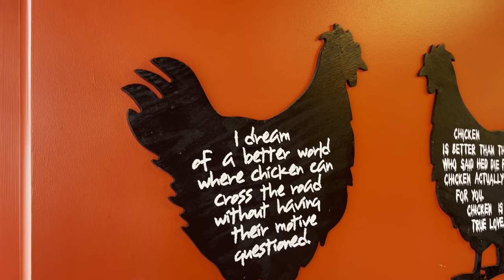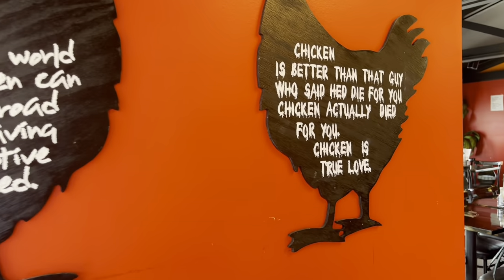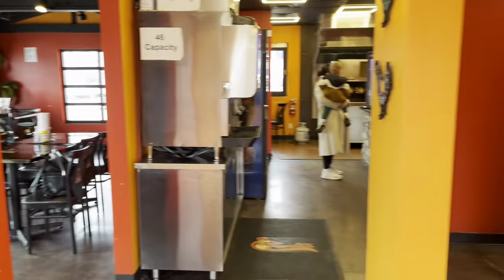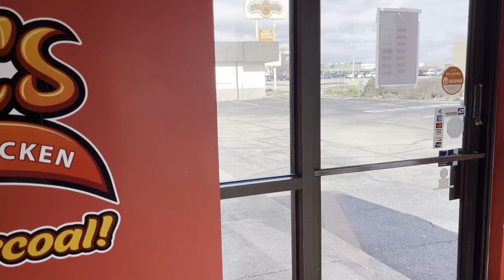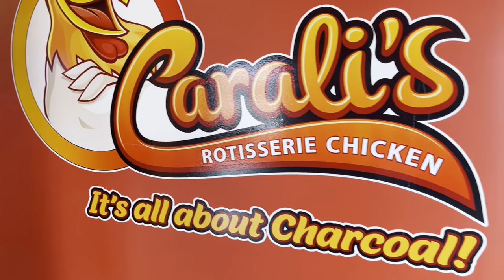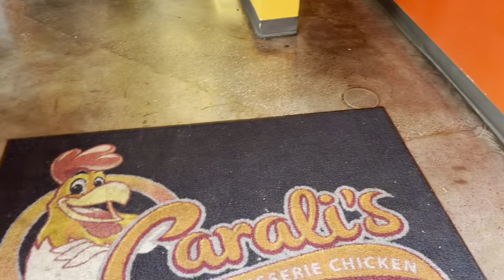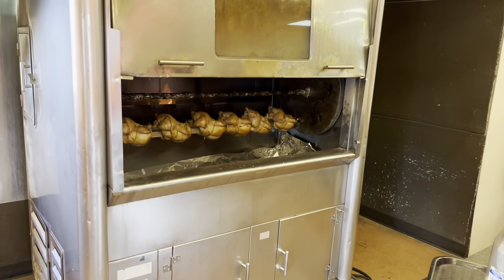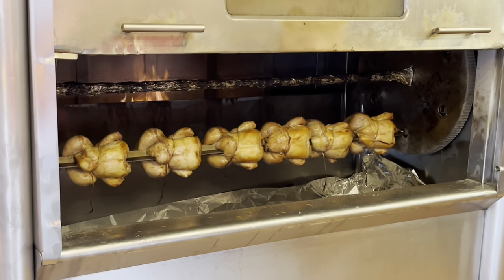I definitely love the branding here — they've got some pretty dope branding. Yeah, I just like it. They've got a pretty cool carpet too and I'll see what we can get into back in a minute.